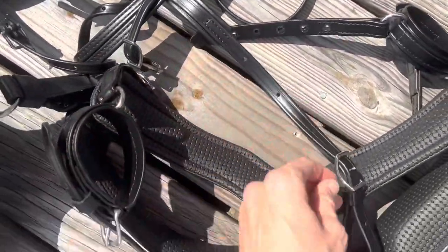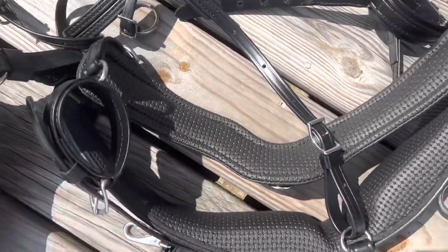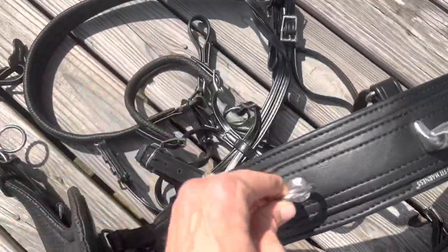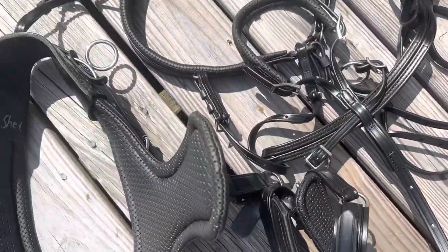I just think that if you're a horse you're going to be super happy and comfortable in this harness. I love that it's not leather — and I do love leather tack — but I also love having tack that you don't have to maintain the way you have to maintain leather, so I'm super excited about that as well.